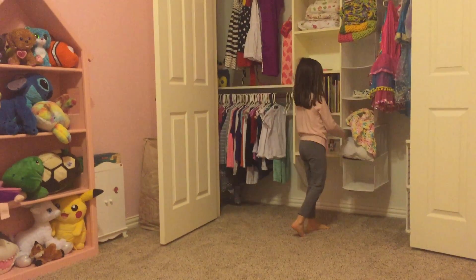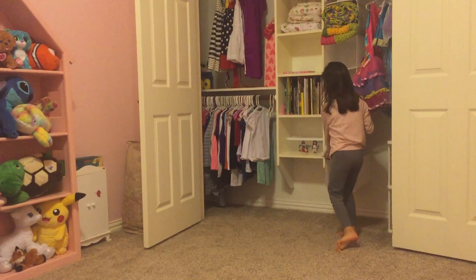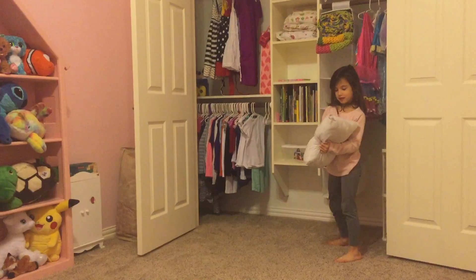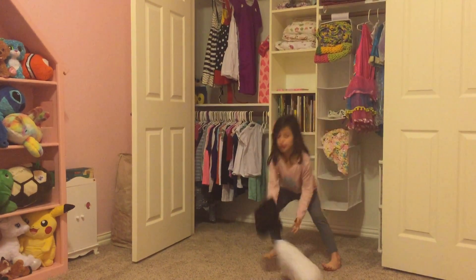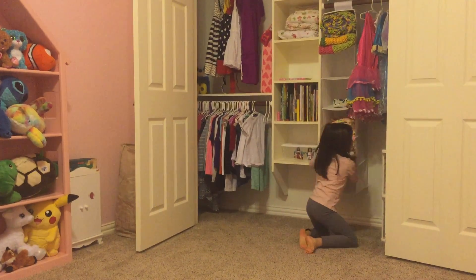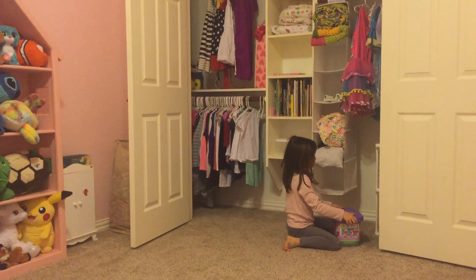And then here is my dress-up. This was what I was for Halloween. And this is an old pillow, I think, because it's all — and here is a case, like this would go on a pillow. And then here is a Lego pillow.